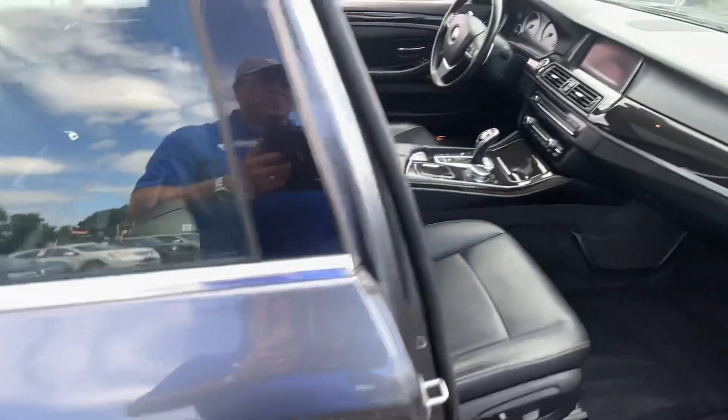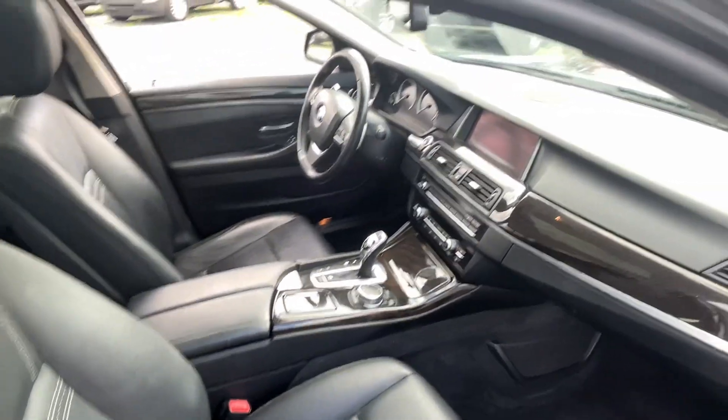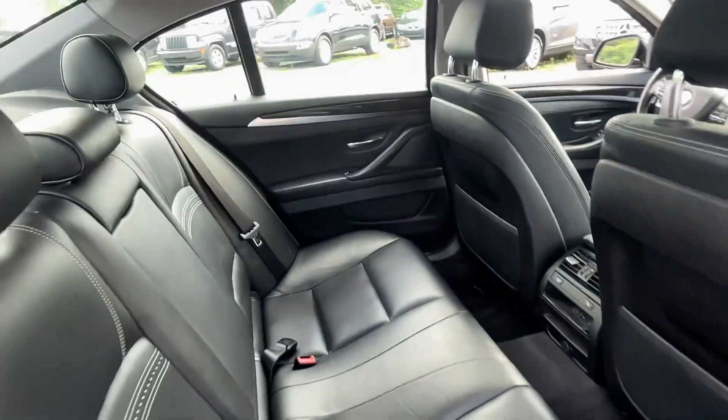First of all, you can see how clean it is — check out the interior. It's got knocked out with features: navigation, backup camera, heads-up display, heated seats, leather, heated rear seats.